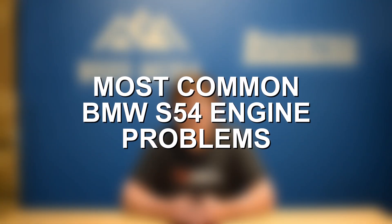All engines are still prone to their fair share of problems, and there aren't any exceptions here with the BMW S54. So let's go ahead and jump in and discuss some of the most common BMW S54 engine problems.